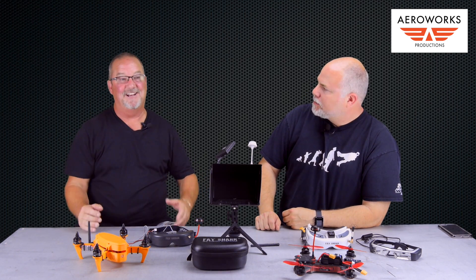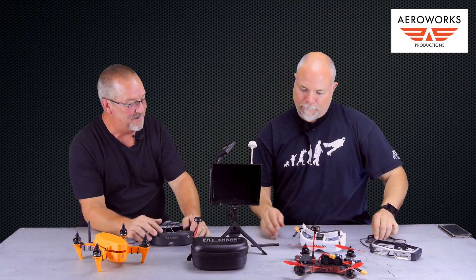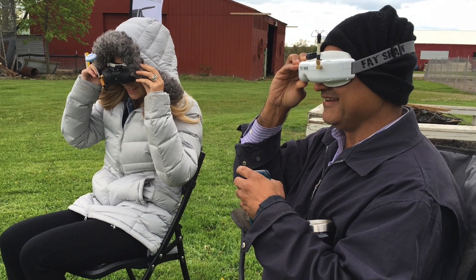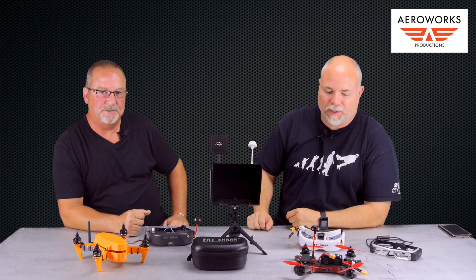Screens are also good when you have someone with you who wants to see, because with goggles you're the only one seeing the feed. On our International Drone Day we had an FPV flyer out and people put on the goggles — we actually had to have them sit down because he was doing flips and rolls. You tend to feel like you're on a roller coaster, so if you're new to it, definitely sit in a chair so you can focus on what's going on.